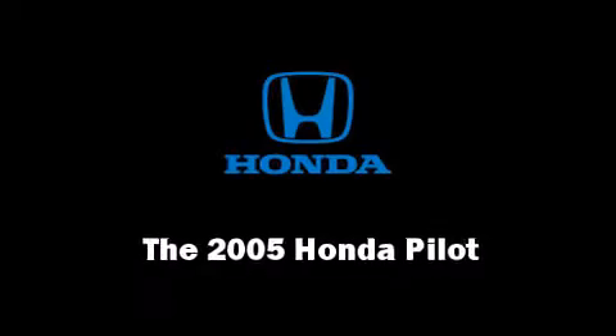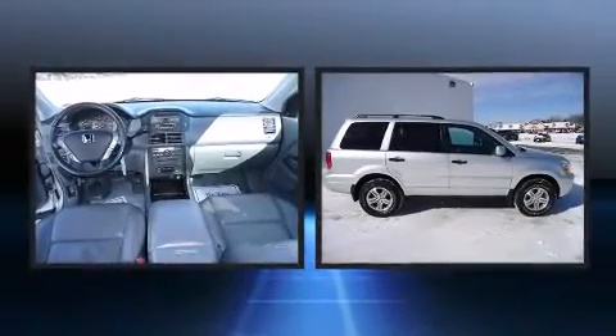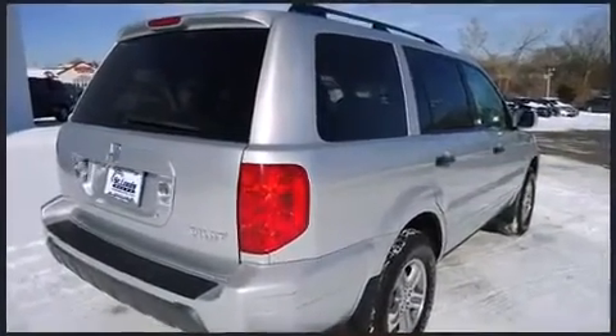Take command of the road in the 2005 Honda Pilot. Under the hood, you'll find a six-cylinder engine with more than 250 horsepower, providing a smooth and predictable driving experience. Four-wheel drive allows you to go places you've only imagined.